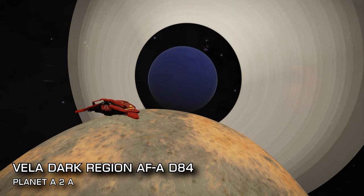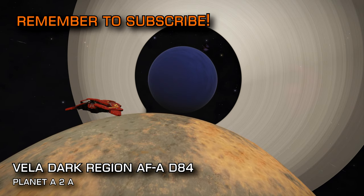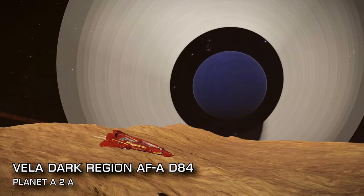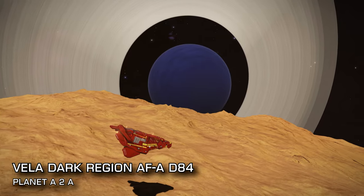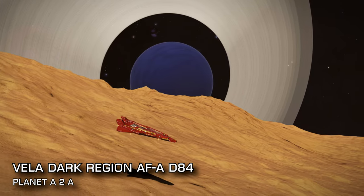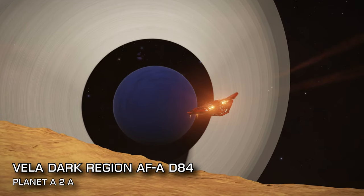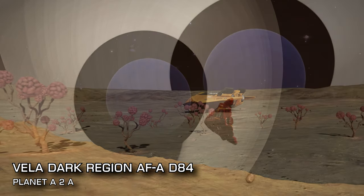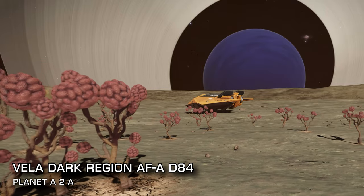Next up, at 1041 light years from Sol, our destination is technically just slightly over the edge of our limit for this video, but it is one of our personal favourites so we couldn't leave it out. We're heading to the only landable body in the snappily named Vela Dark Region AF-AD84 system — Planet A2A. When you approach the fairly unremarkable-looking moon, be sure to make special note of its exaggerated orbit, which often places the parent class 3 gas giant and its rings in breathtaking positions. There's also a host of biological and geological sites dotted all around the diminutive moon to explore whilst you're there.